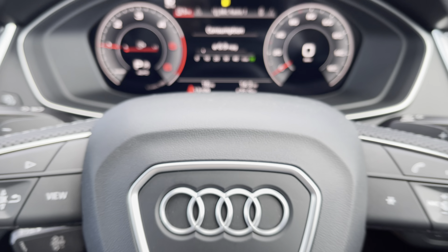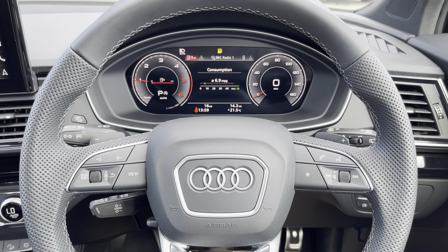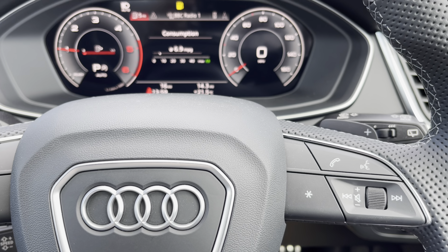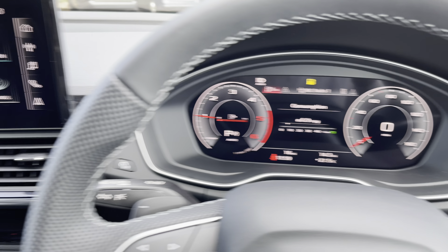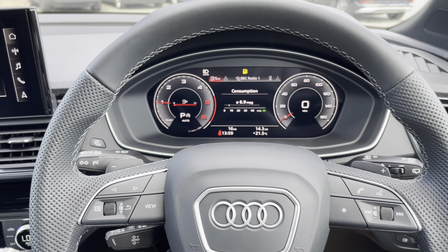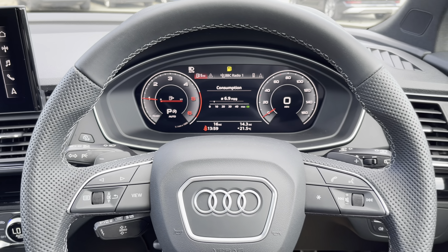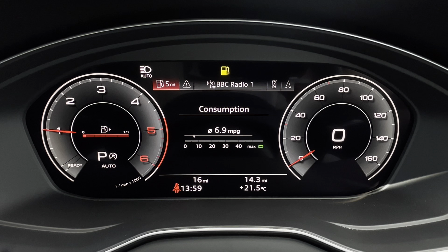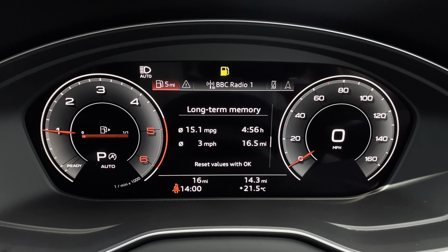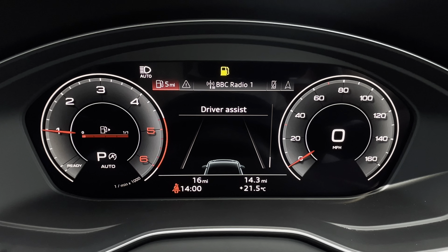Now let's take a look at the interior from the driver's perspective. In front of you, there's a flat-bottom, three-spoke leather multifunction steering wheel, with buttons to control the virtual cockpit ahead of you, as well as the infotainment display on the centre console. On the left-hand side of the steering wheel, we have toggle switches to change the display. We can display general car information including consumption — both short-term and long-term — as well as driver assist information.